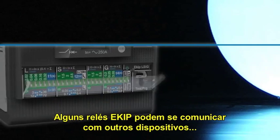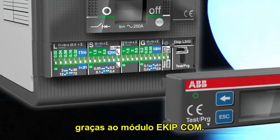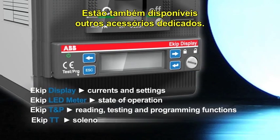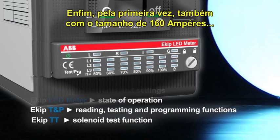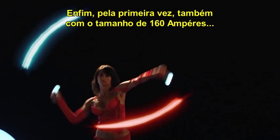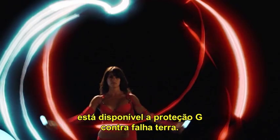Thanks to the Equipe COM module, some Equipe trip units can communicate with other devices. Dedicated accessories are also available. And finally, Ground Fault Protection G is available on the 160 ampere frame for the first time.